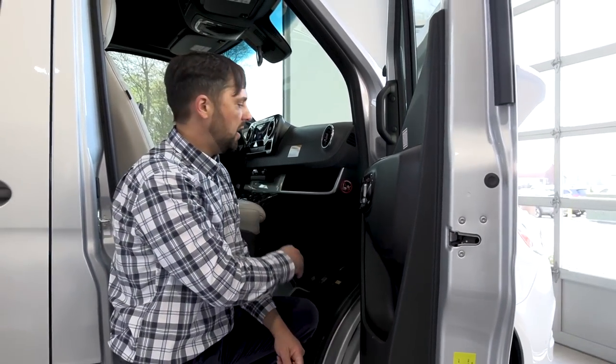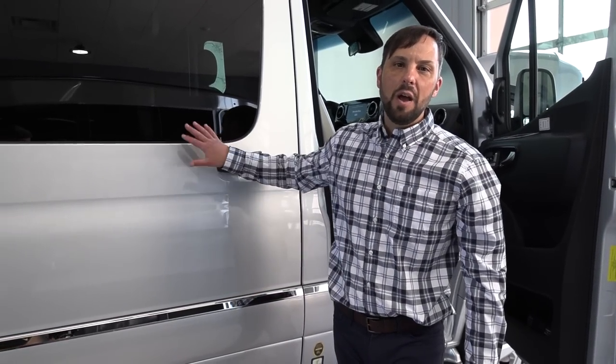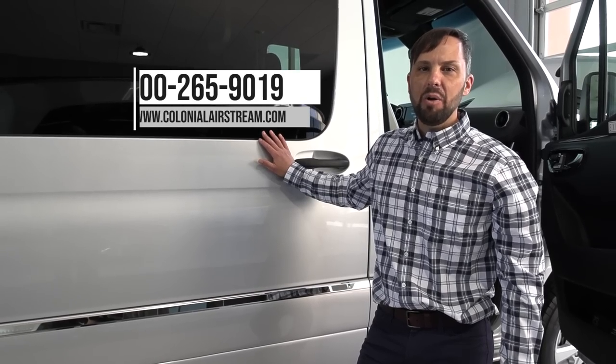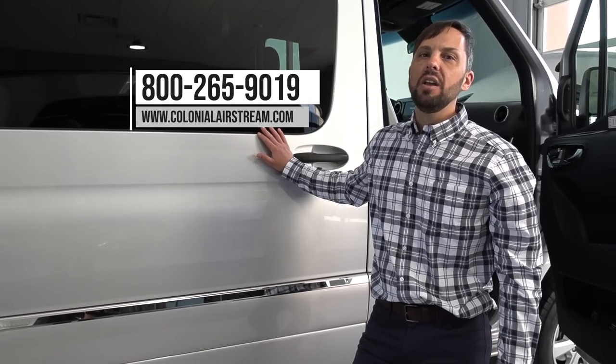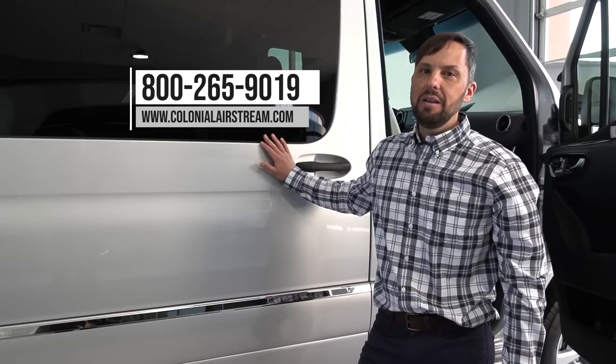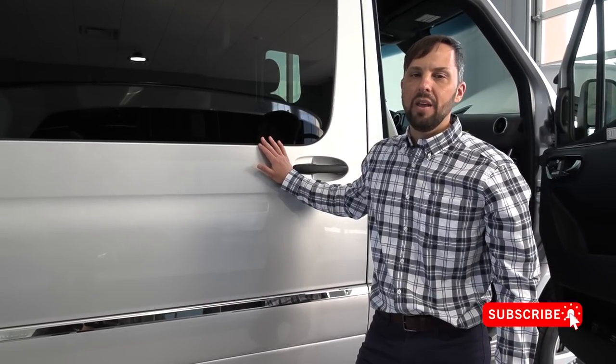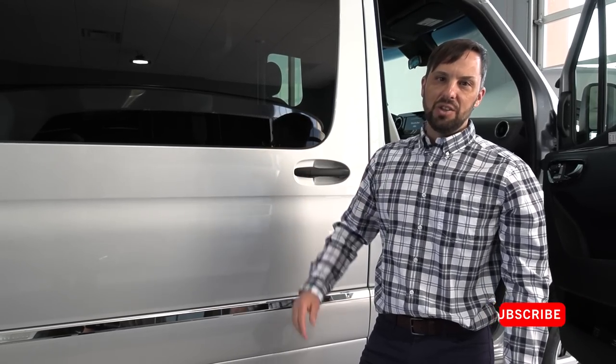Airstream provides CoachNet roadside assistance with the van — if you get a flat tire or need help, just call the CoachNet number provided by your dealer. This Airstream is available at Colonial Airstream. Website: ColonialAirstream.com, telephone: 800-265-9019. Follow them on Facebook and Instagram at Colonial Airstream.